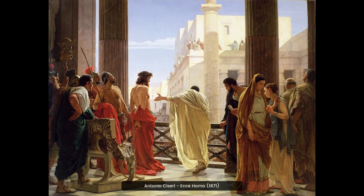Antonio Ciceri's painting, Ecce Homo, 1871, is a classic depiction of Jesus Christ during his trial. The painting captures the emotion of the moment with its vivid colors and detailed brushwork. It is a powerful reminder of the sacrifice Jesus made for humanity.